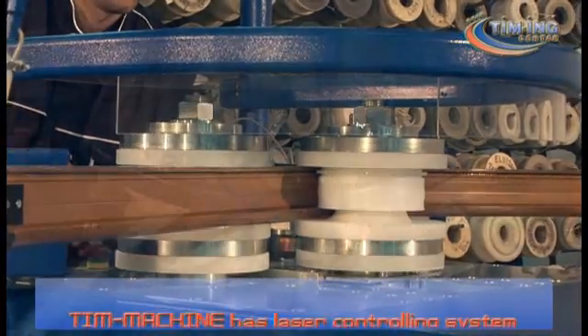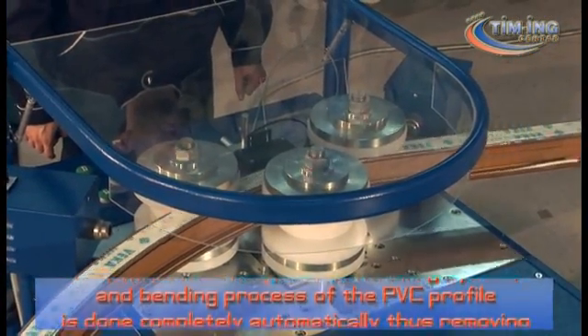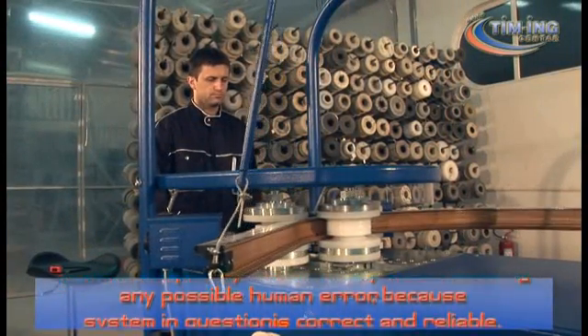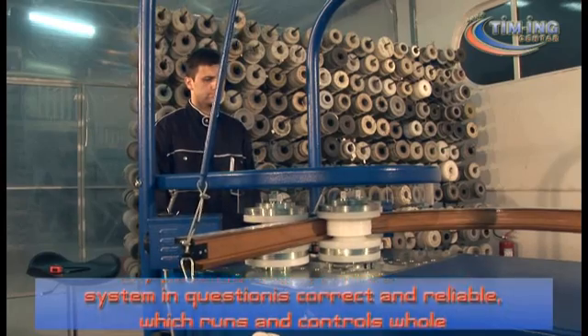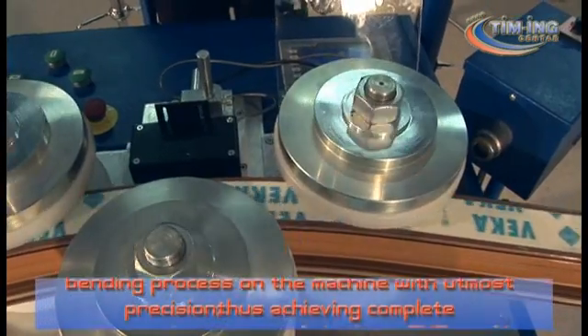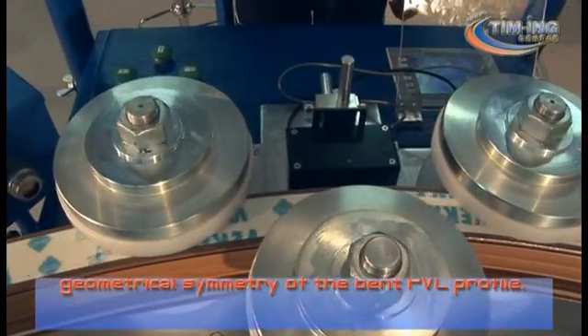Teem Machine has a laser controlling system and the bending process of the PVC profile is done completely automatically, thus removing any possible human error. The system is correct and reliable, running and controlling the whole bending process on the machine with the utmost precision, thus achieving complete geometrical symmetry of the bent PVC profile.